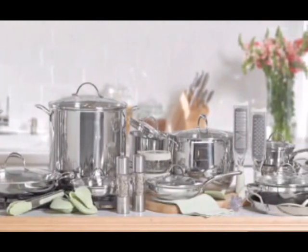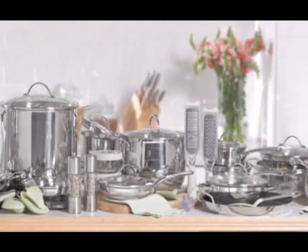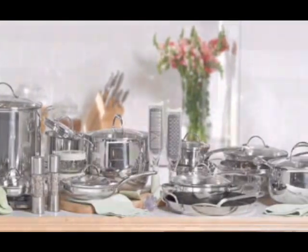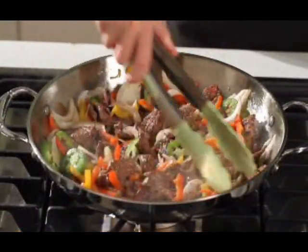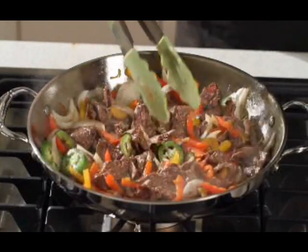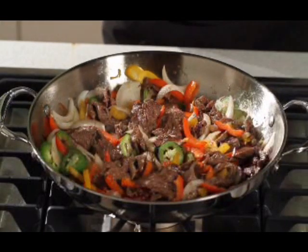At Princess House, we know that you deserve the very best cookware for your home, your life, and your family, and we've developed an extensive collection to meet your needs. Well-designed cookware made from the best materials makes cooking easier, faster, and more enjoyable. The end result? Delicious home-cooked meals and the satisfaction that comes from preparing them.